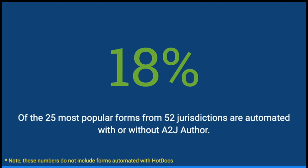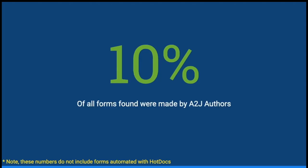Of all the forms that we have, we found that 18% of the 25 most popular ones were automated either with or without A to J Author. These numbers do not include forms that were automated with HotDocs — it was either a traditional A to J interview or some other type of automated system. Of those forms, 10% were made by A to J Author, and again, those do not include any interviews made with HotDocs.